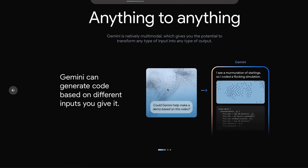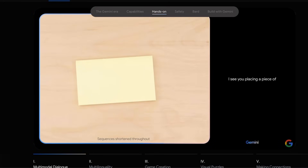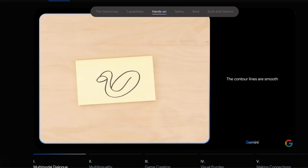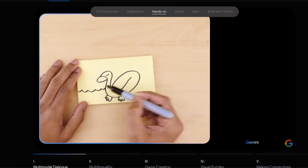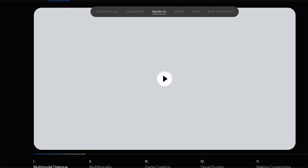In the demo: 'Tell me what you see.' — 'I see you placing a piece of paper on the table. I see a squiggly line.' — 'What about now?' — 'The contour lines are smooth and flowing with no sharp angles or jagged edges. It looks like a bird to me.' — 'What if I add this?' — 'The bird is swimming in the water, it has a long neck and beak. It is a duck.' — 'Yes!'